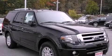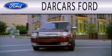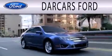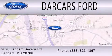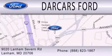Stop by today and test drive this automobile for yourself. Darkars Ford is dedicated to doing everything possible to ensure that the experience you have selecting your next vehicle is as pleasant as possible. We are located at 9020 Lanham Severn Road in Lanham.